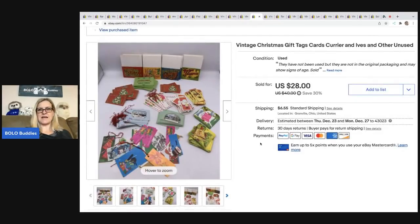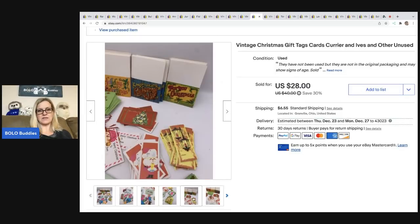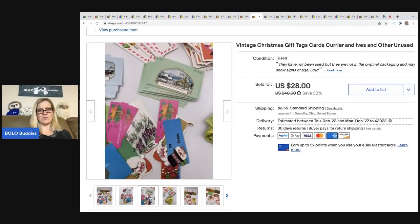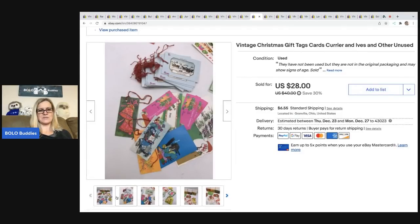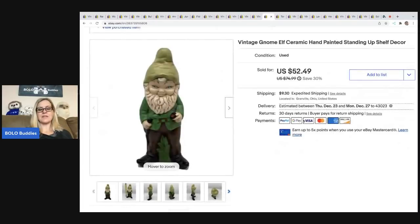These vintage Christmas tags are super cool. I got these out of a mystery box and ended up taking a best offer of $25 on them and the buyer paid shipping. Just really cool vintage Christmas tags — for when you're wrapping gifts. I don't know if people still use them anymore, but they sold. The buyer was all in for $33.80.